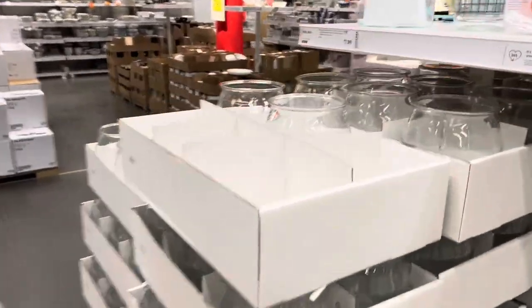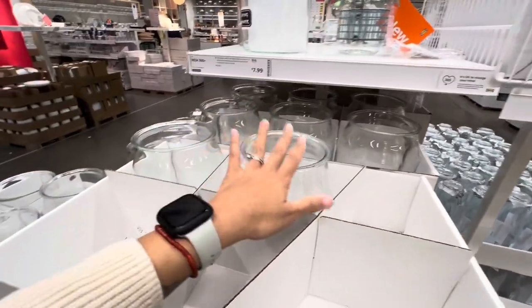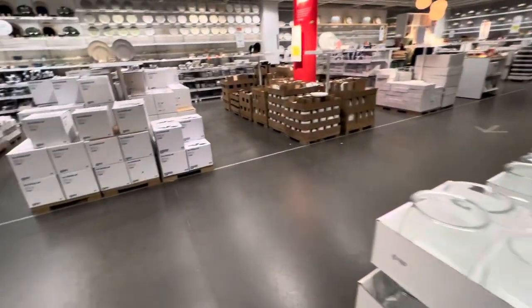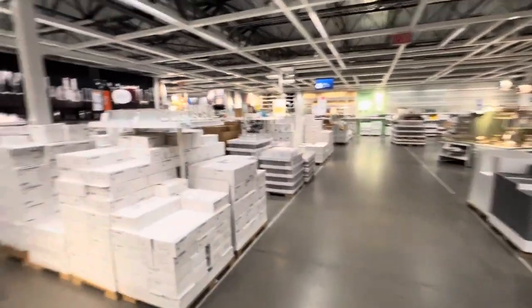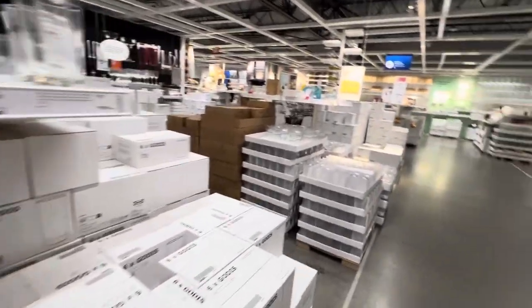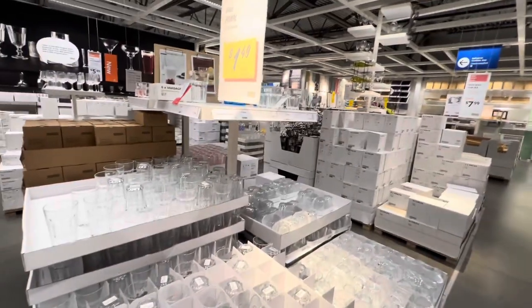I actually have several of these where I put like my oats, my rice, quinoa. Oh look, cups! I got the two prettiest cups — so pretty.